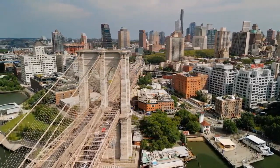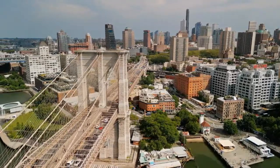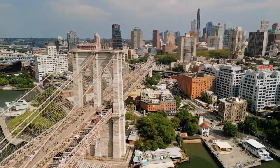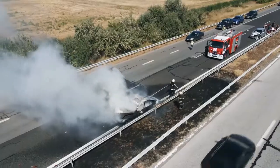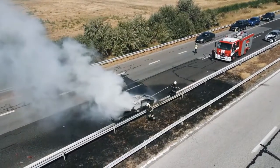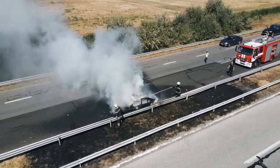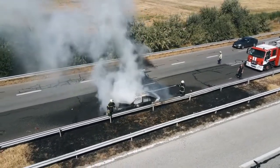Since speed is the number one killer on our roadways, enforcement cameras and speed detectors are used by agencies on our highways and city roads to increase safety and better control the flow of traffic. Although these technologies may help reduce injury and deaths, they are often expensive to implement.